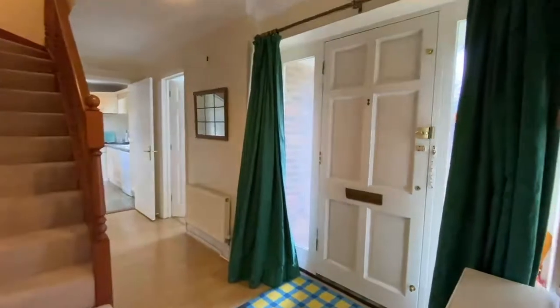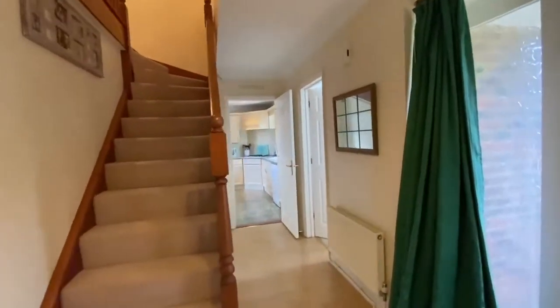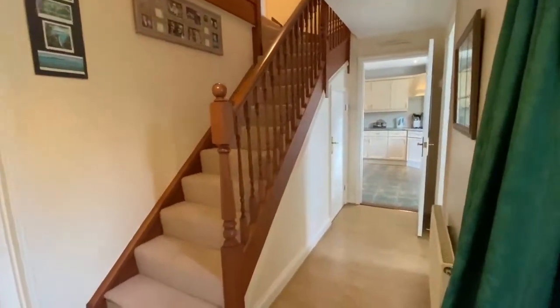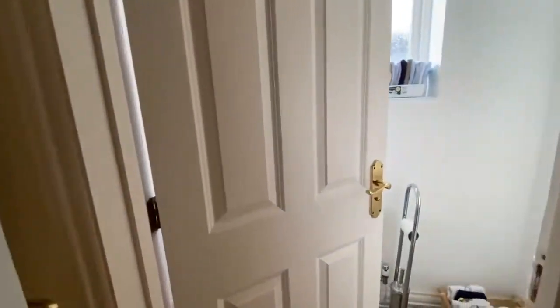Upon entering the property we've got a spacious entrance hallway, staircase rising to the first floor and a useful under stairs storage cupboard. We've also got a door leading into the downstairs cloakroom, always useful to have.